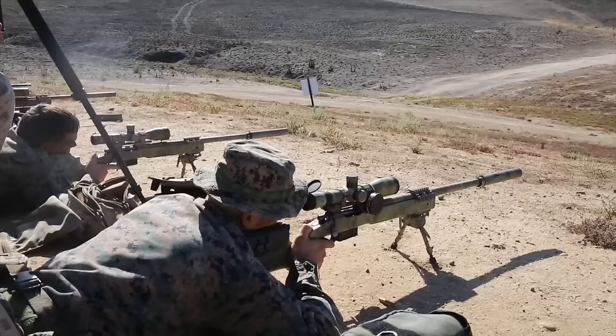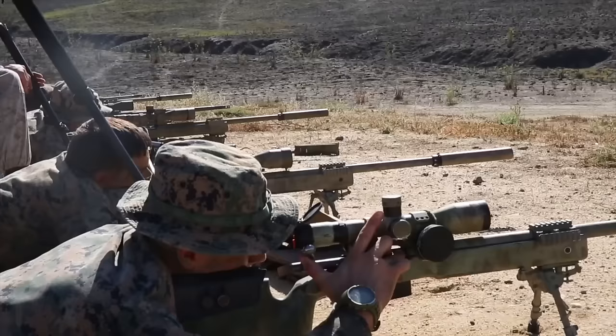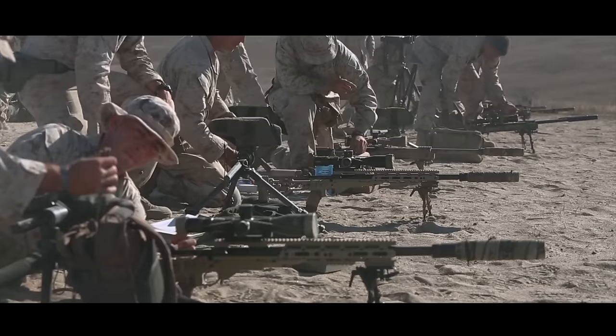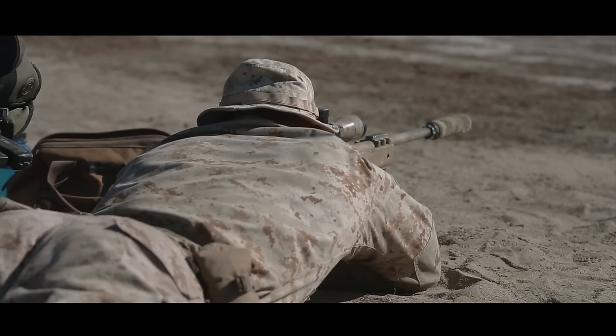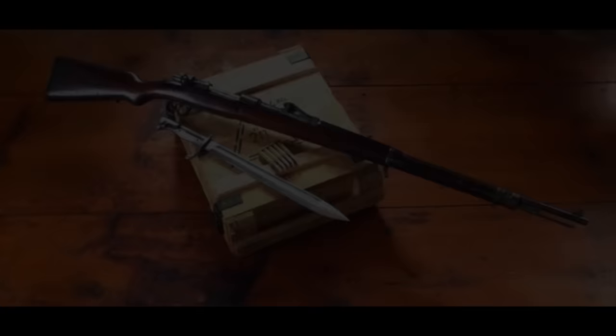The 308 is a very usable, shootable caliber. No complaints whatsoever as far as that's concerned. And you will get no disrespect coming from me towards the 308, especially as used by our military in battles and winning battles the world over.